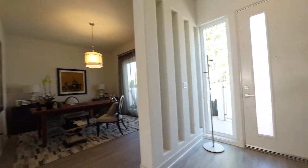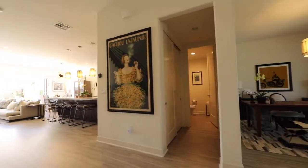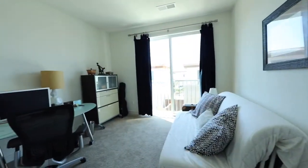Easy to care for and comfortable to walk on, the bleached pale gray tan faux wood laminate runs throughout the entire first floor. Upstairs you will find three additional bedrooms, the laundry, as well as two additional baths.